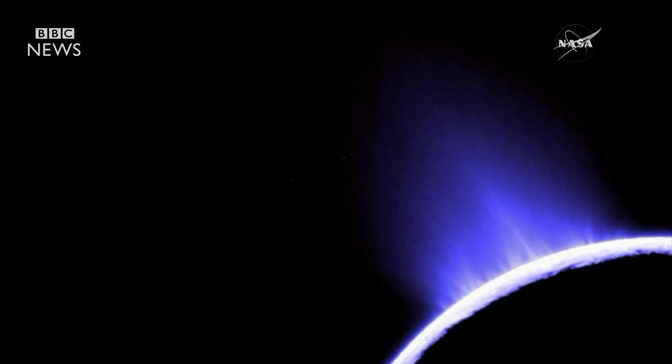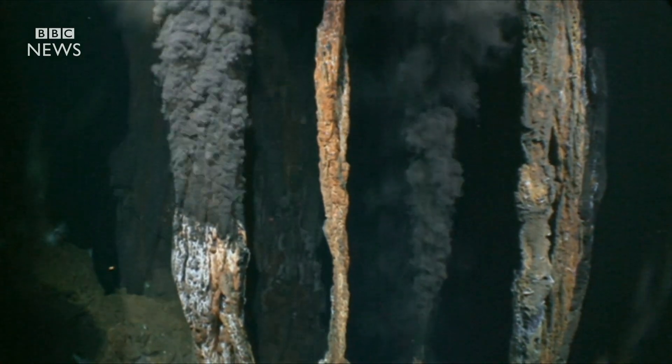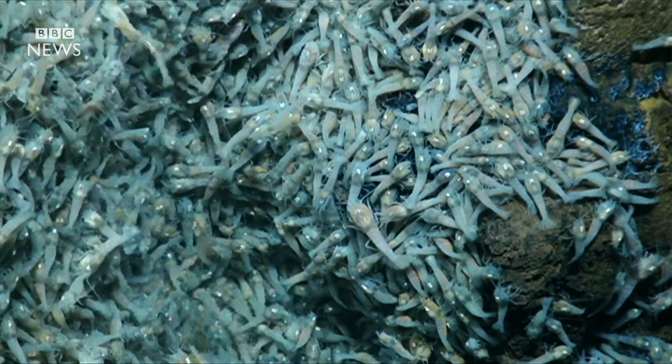NASA scientists now say that on the floor of the ocean, there may be hydrothermal vents like these on Earth, making hydrogen that can feed microbes. So conceivably, there could be life on Enceladus.